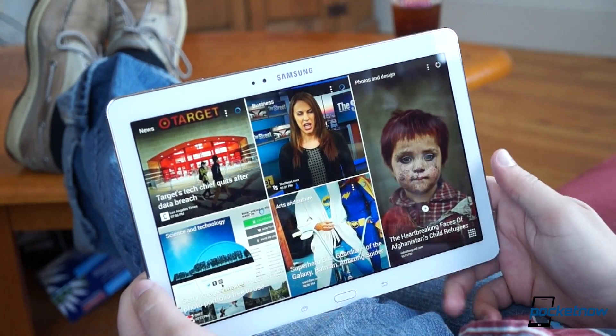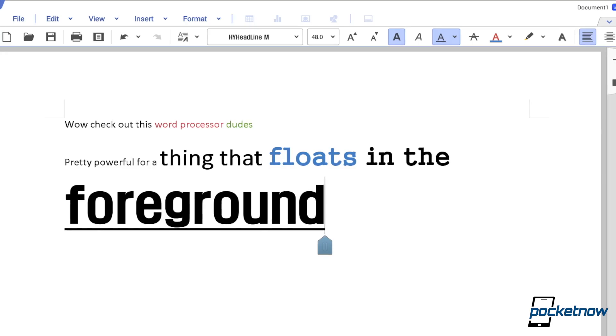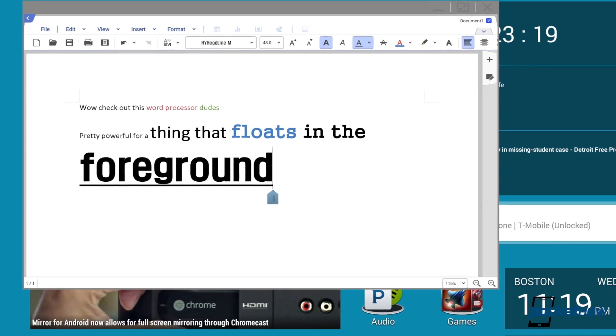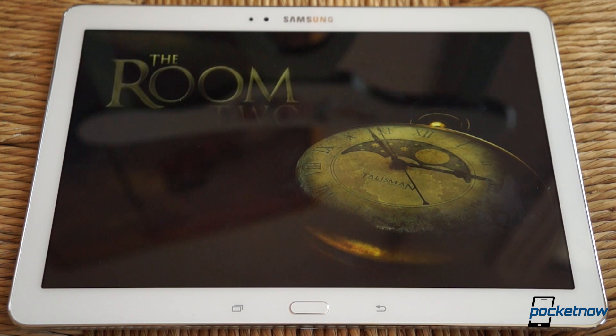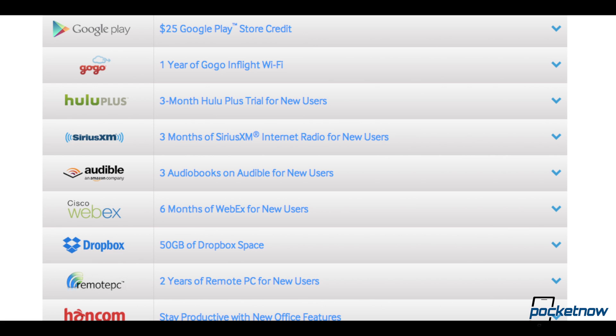We used the Galaxy Tab Pro 10.1 over the course of a week in home and office settings. For work, Samsung includes the excellent Hancom office suite and remote PC software, as well as Knox and on-device encryption. For play, even graphically demanding titles play well on the 10-inch screen. And for both worlds, Samsung offers an array of Galaxy perks to sweeten the pot when you buy one of these.